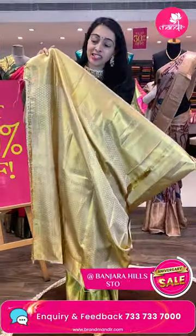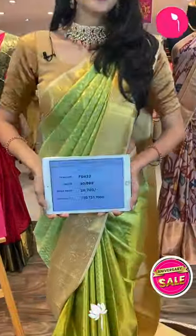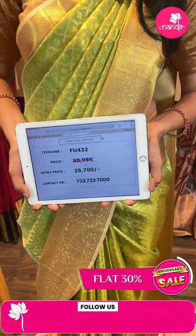I'll show you the beautiful blouse — contrasting color blouse, very pretty with this zari. Flat 30% off. Item code FU432, and the special offer price is ₹28,700 only.